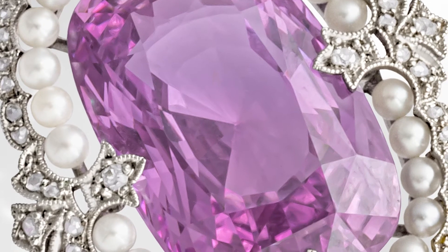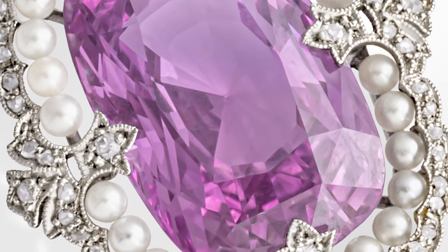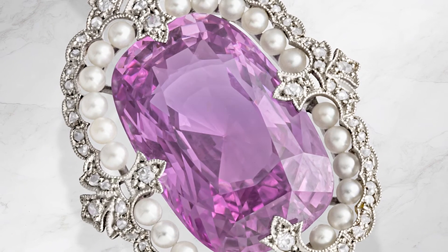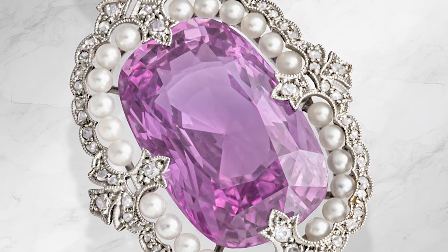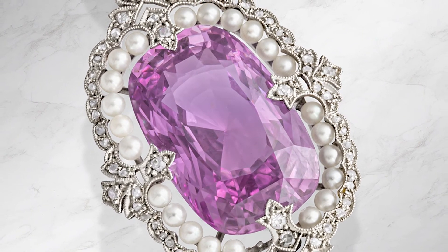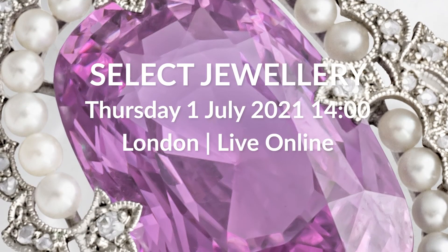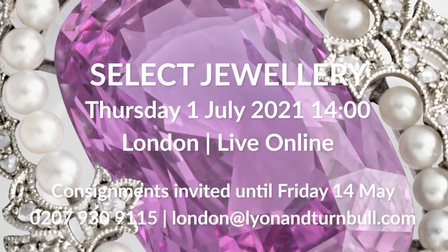So again, another quality factor when looking at sapphire. Not only is this a substantial size, it's a beautiful cut, the color is a nice violet pink, there's no heat treatment, and it's in its original setting — and we know a little bit about who owned it. I hope you'll join me on the 1st of July when this pendant comes up for auction, and who knows, you may be the next guardian of this piece of jewelry history.